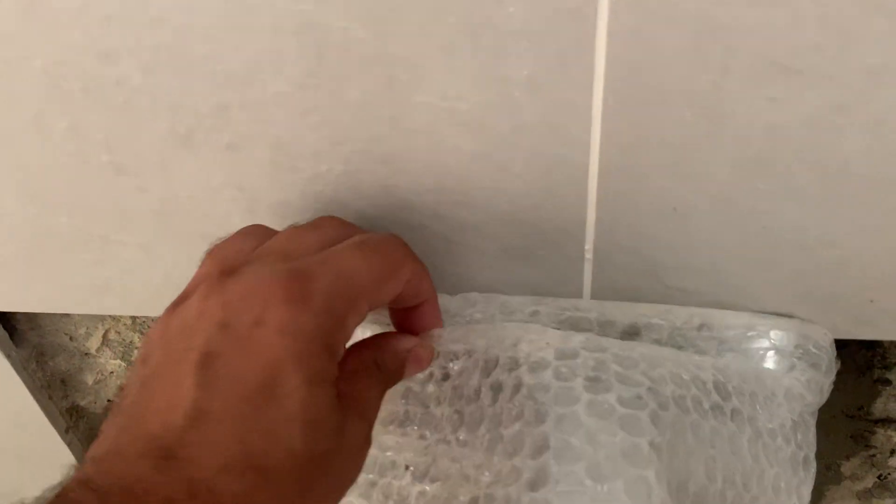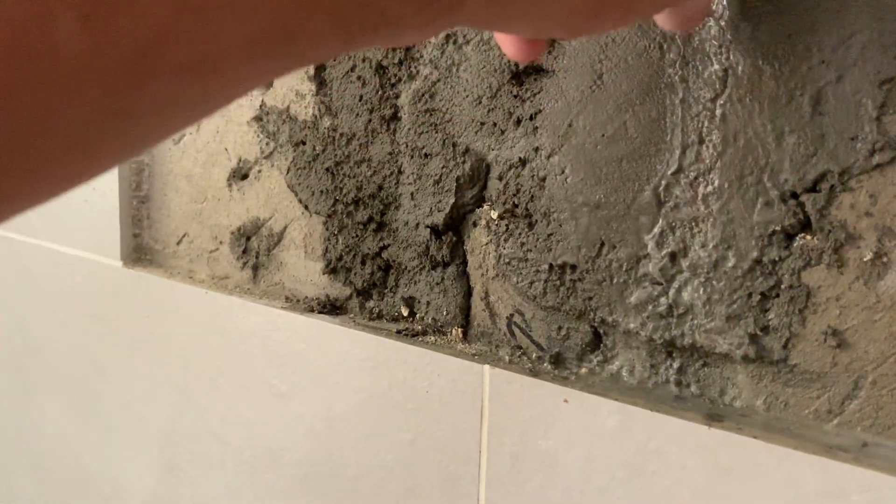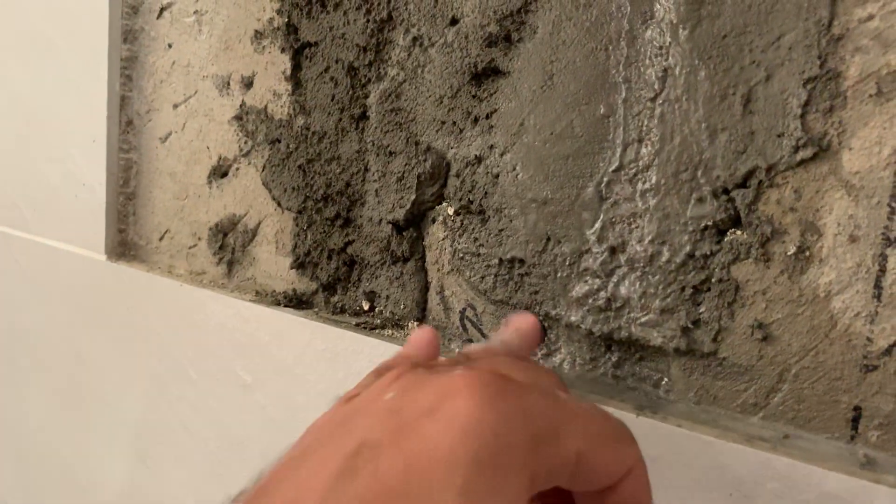Here's a look at the fixture — they fixed it, it now goes flush against the wall. But in order to do that, they had to take this out. It's leaking — there's a little bit of a leak here. I need to have the plumber look at this and find out what's going on.